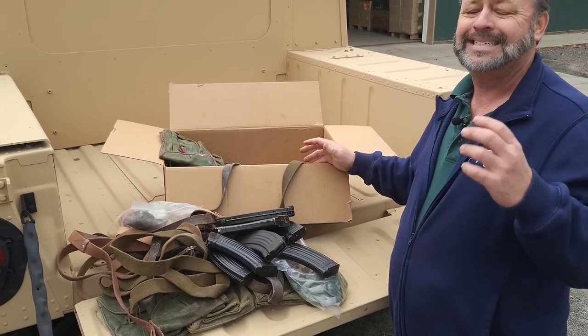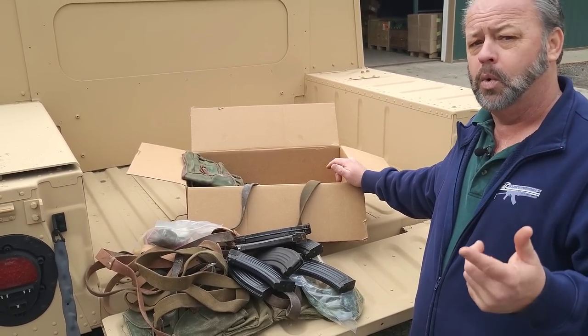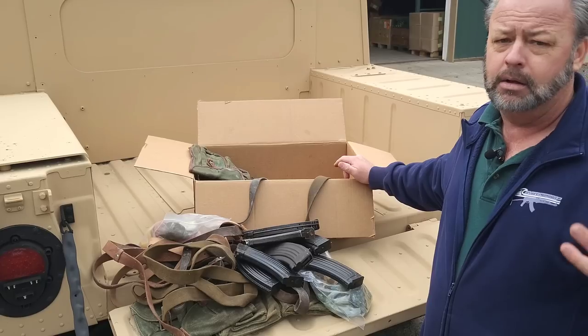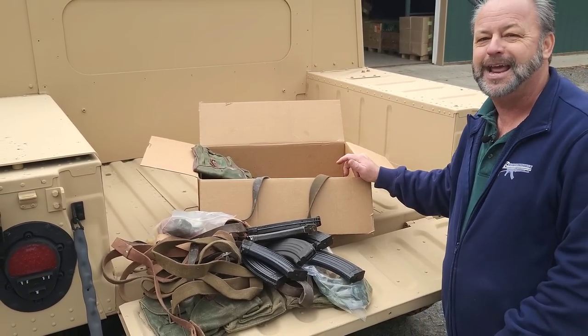So basically you're going to have enough to make 10 packages that would each include three magazines, the oiler, the cleaning kit, and a sling. Great to sell down at the gun show, swap out to your buddies, or give them away to the neighbors.